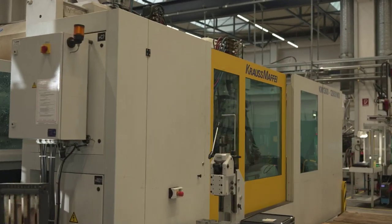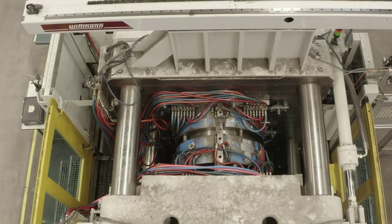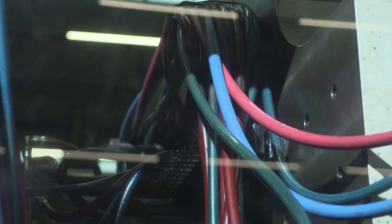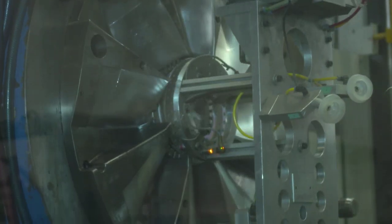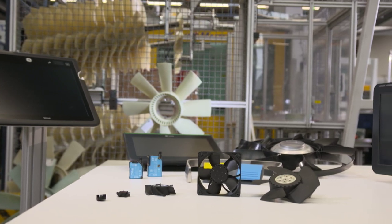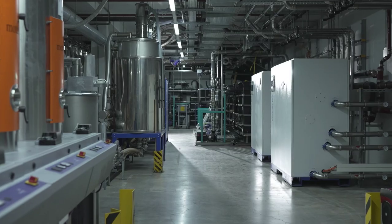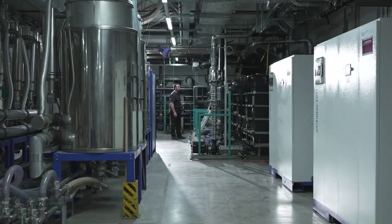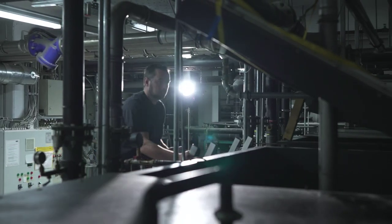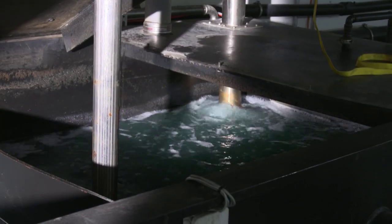Under a pressure of up to 2,000 bar, the hot molten plastic is injected into the mold. Water flows through special tubes into channels in the mold to cool the plastic so that it solidifies within seconds. The plastic parts produced include fan wheels for cooling truck motors, fans, housings for monitors used in health technology, and special sensors. To keep production going, the company has a cold water reservoir in the basement under the production area. The coolant water for the injection molding machinery flows through here and must be kept at a constant temperature of 21 degrees Celsius.